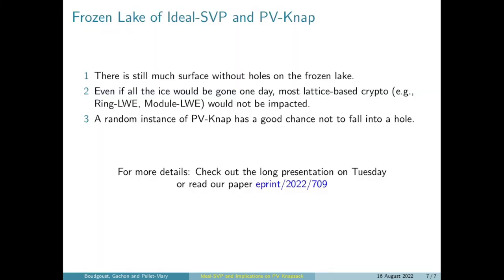First thing: don't panic. There is still much surface on this frozen lake without any holes. And even if all the ice would be gone one day, most lattice-based cryptography — in particular the one that is based on ring and module learning with errors — would not be impacted. So even if we would have an algorithm that solves the shortest vector problem on any ideal lattice, this does not give us an algorithm that solves ring or module learning with errors. Regarding the partial Vandermonde Knapsack, a random instance has a good chance not to fall into the hole. For more details, check out the long presentation on Tuesday or read our paper, which you can find on ePrint.